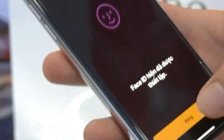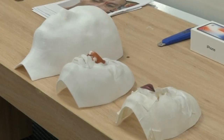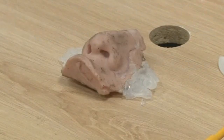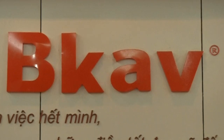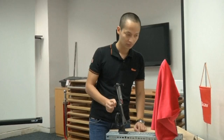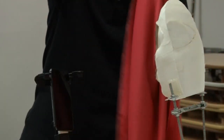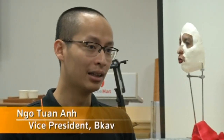Face recognition — it's one of the iPhone X's most talked-about features, but a bit of DIY and creative flair may be enough to fool the sophisticated and pricey machine. A Vietnamese cybersecurity firm claims it was able to hack Apple's Face ID software using a mask made with a 3D printer, silicone, and paper tape.